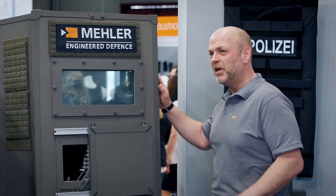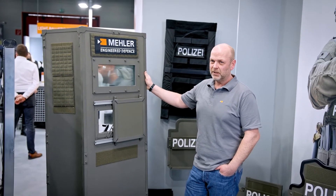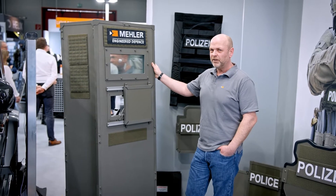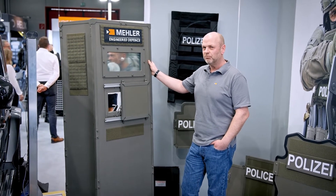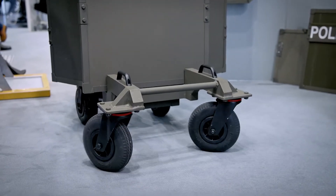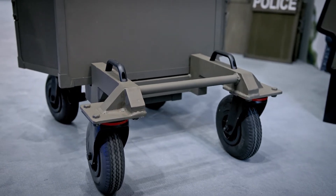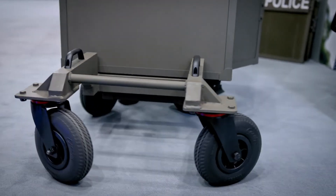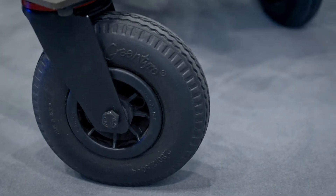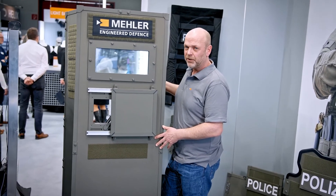This is our biggest shield in our product portfolio. This is our Wing Protect. It is a really huge shield for very critical situations like a terrorism attack or similar scenarios. We have it here on wheels so you can move it through the action you have. These are bulletproof wheels.